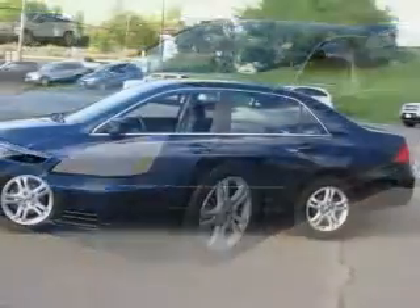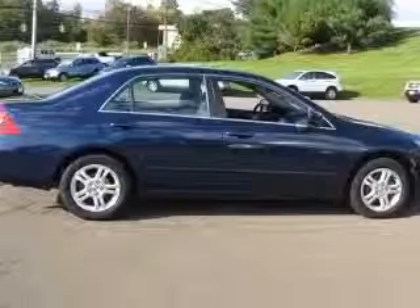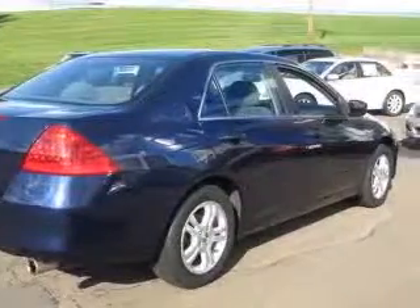four-wheel ABS brakes, air conditioning, audio controls on steering wheel, center console, full-width covered storage, clock, in-radio, cruise control, daytime running lights, front seat type: bucket.